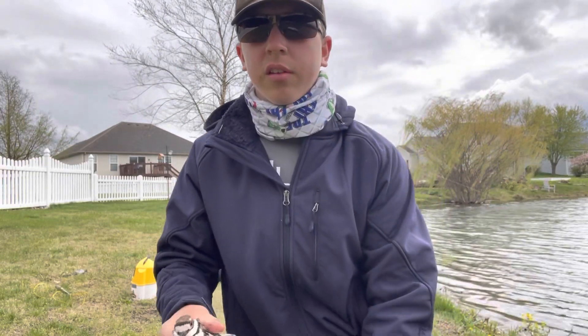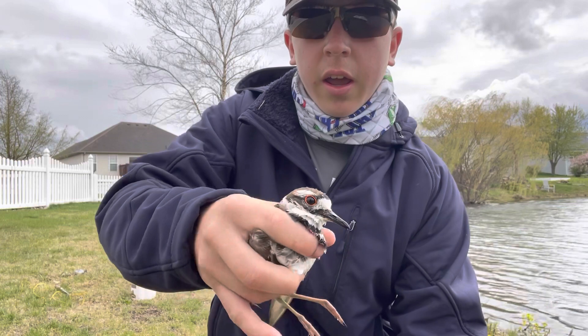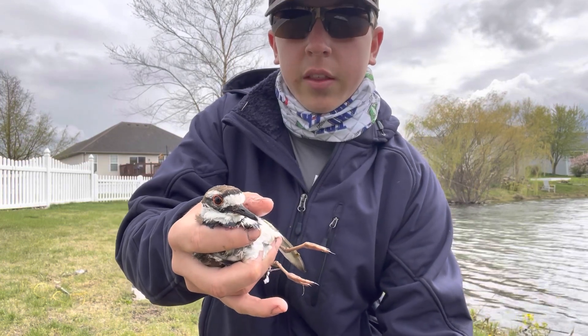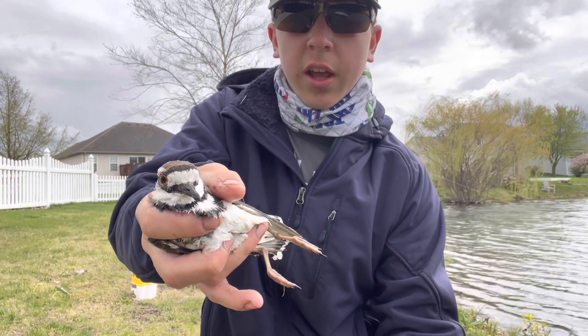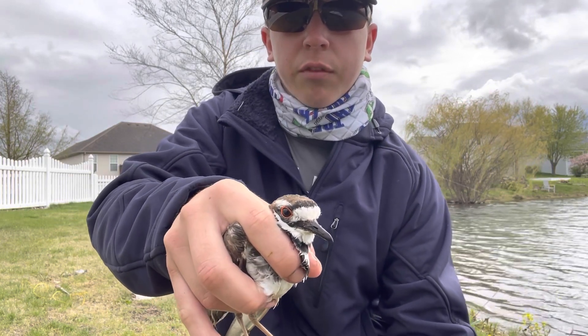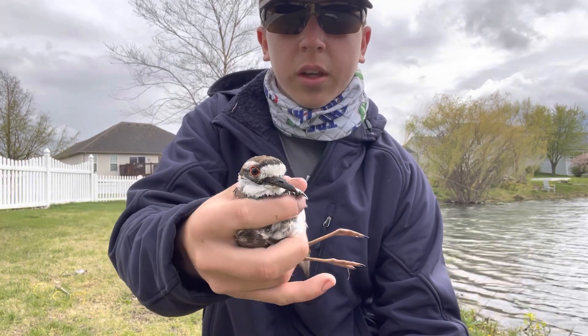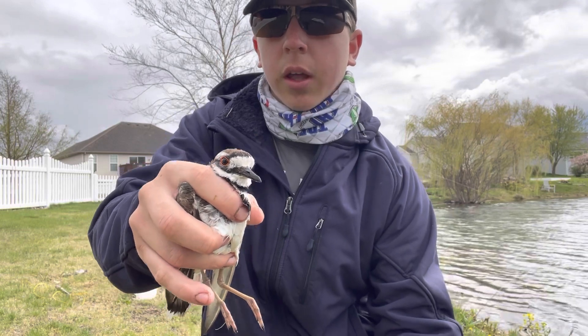I was walking around seeing if the fish were bedding, and I found what I believe is called a killdeer — it fell in the water, and this bass came up and crushed it. There are feathers everywhere. It was floating belly up in the water so I picked it up. I'm going to try and put it in the woods and see if it can make it.